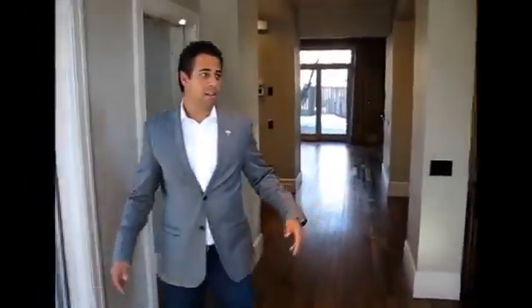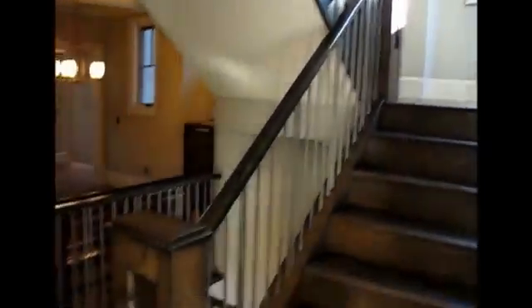As you come in, we have a beautiful entryway, stairs going up, and an office on the right-hand side here with a private patio outside as you come in.